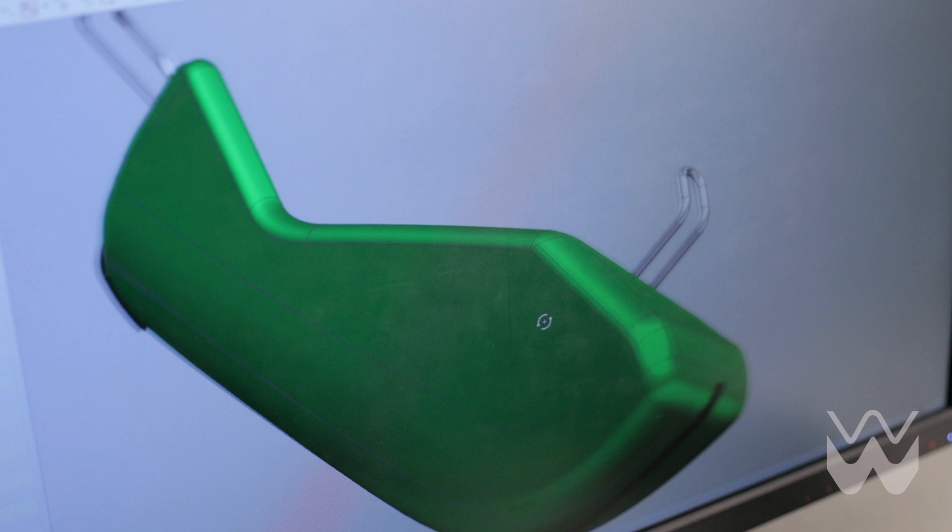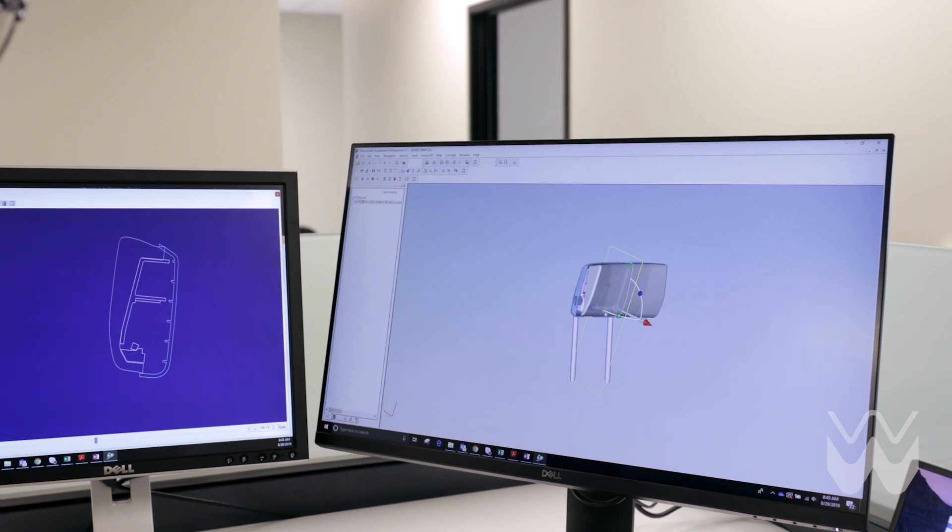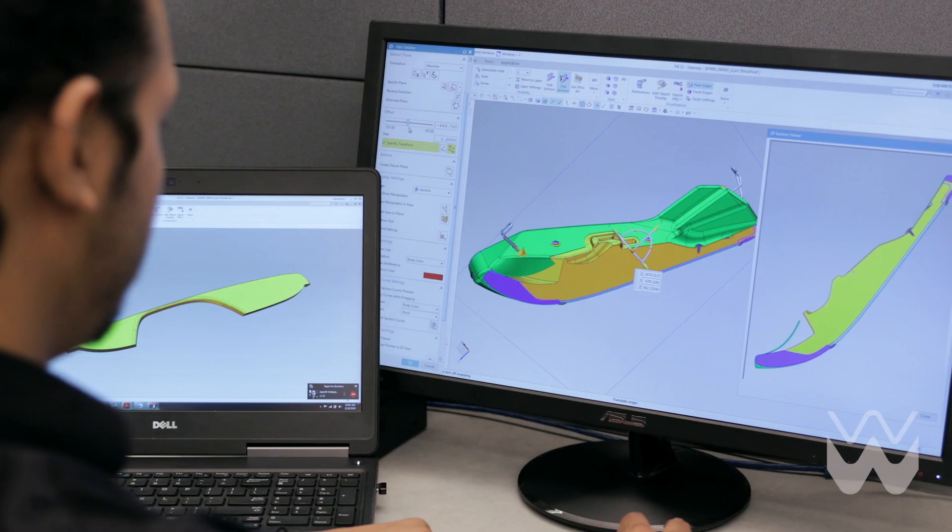Whether it's built to print or full service, we deliver a wide range of solutions in support of your automotive, non-automotive, and consumer goods requirements.